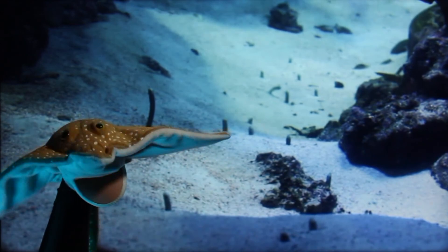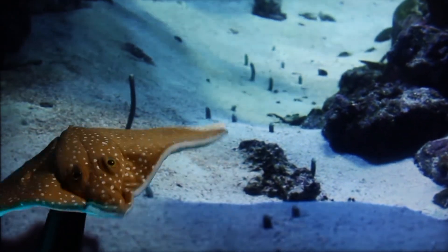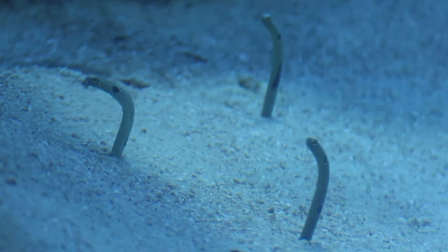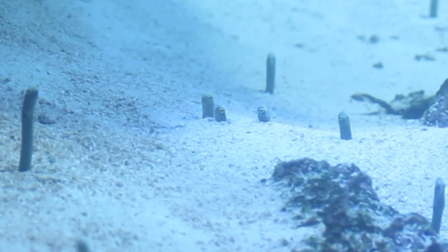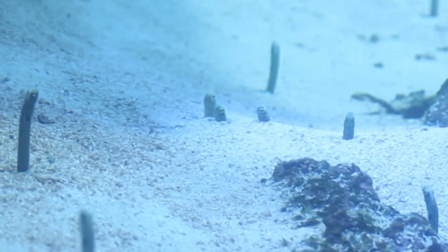These garden eels are great at blending into their surroundings. Spotted garden eels are odd-looking fish with long, slender, eel-like bodies. They live in burrows where they face into the water current to catch food floating by.